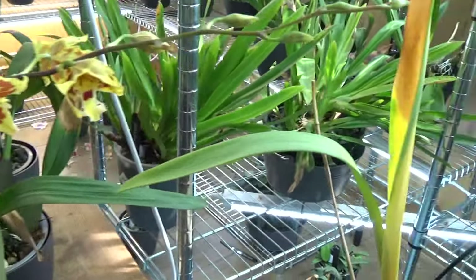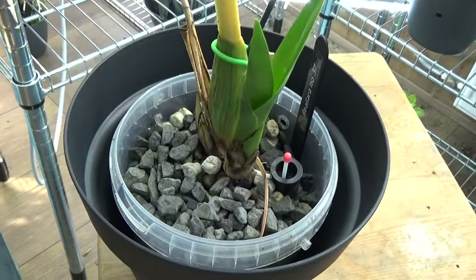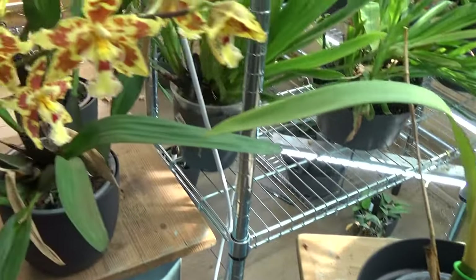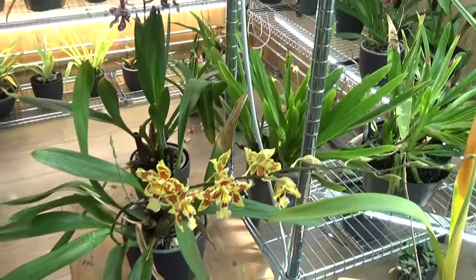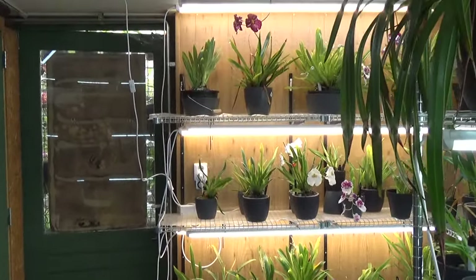And maybe you noticed this one has a fairly yellow leaf. This is one from Landsbergen — the Bialara. I hope that new growth will start to grow again. Anyhow, it's a blooming update, and they look beautiful in the background as well.